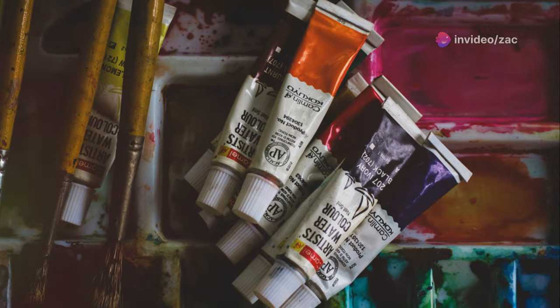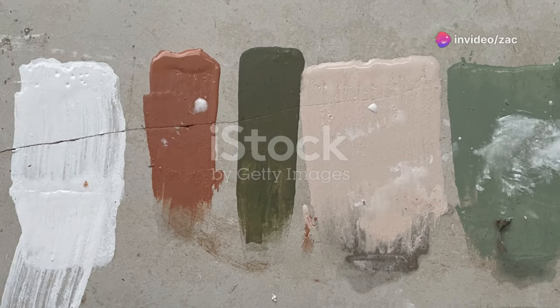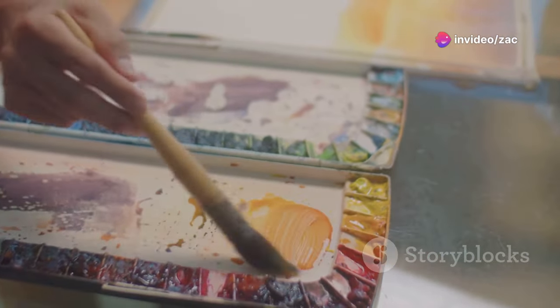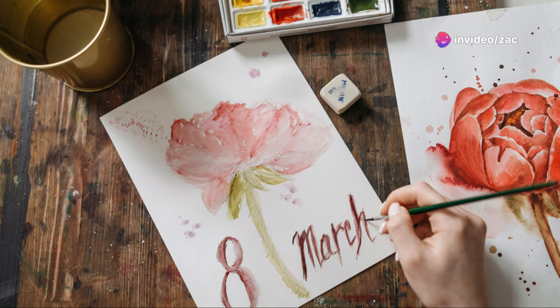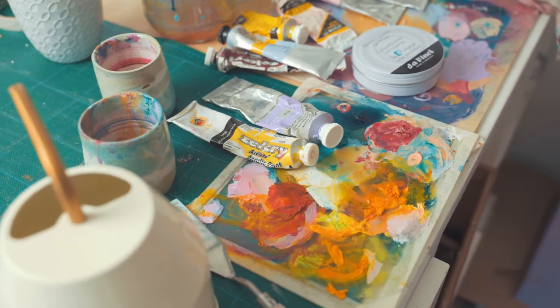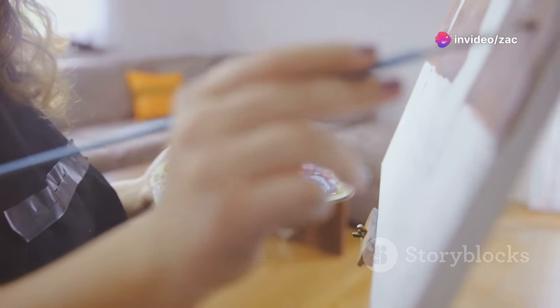The world of painting is like a giant box of crayons, filled with endless possibilities and a rainbow of mediums to explore. Each medium has its own unique personality, texture, and drying time. You've got your acrylics — those versatile and fast-drying paints that clean up with water. Then there are oils, those rich and buttery paints that blend like a dream and offer incredible depth of color. And let's not forget about watercolors, those delicate and translucent paints that dance across the paper, creating ethereal washes of color. The best way to find your perfect match is to experiment with different mediums and discover your own unique style.